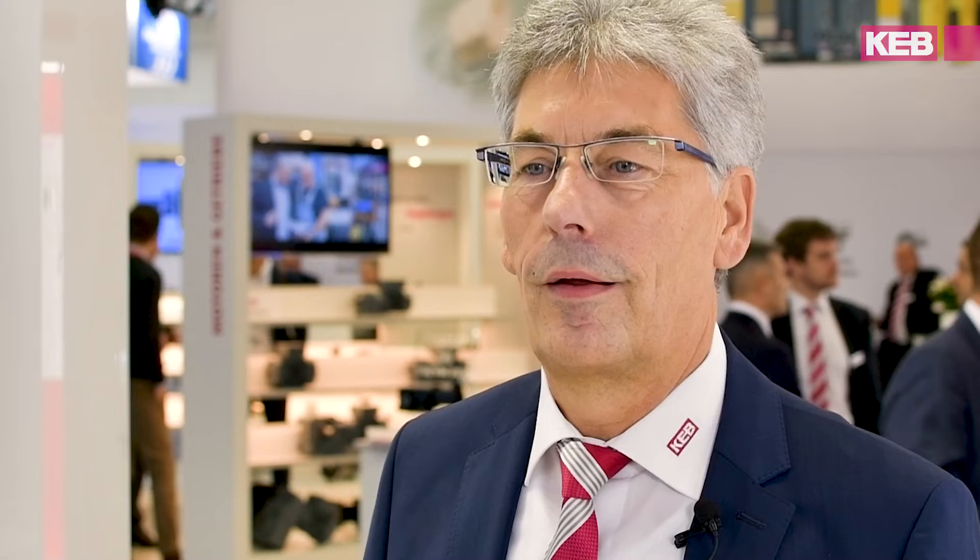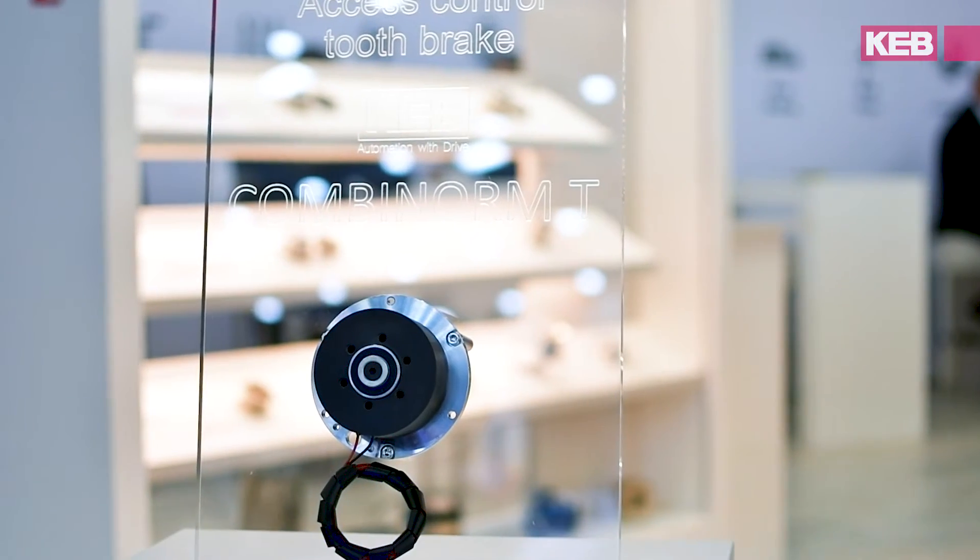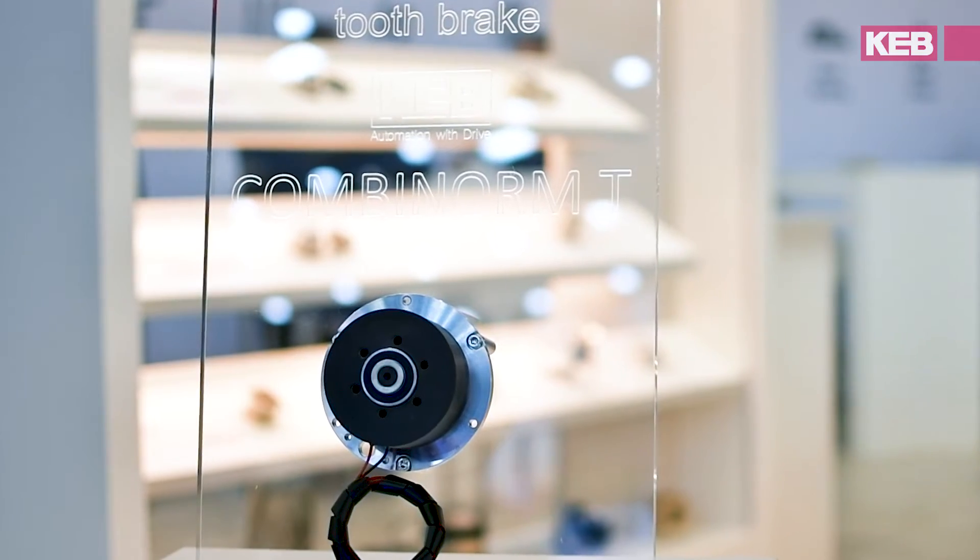Magnet Systems is demonstrating a customer specific access control system based on a tooth clutch which is used in nearly every train station system, in access controls of airports, railway stations and so on.